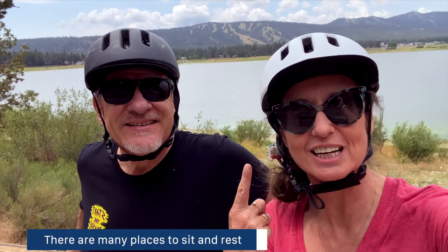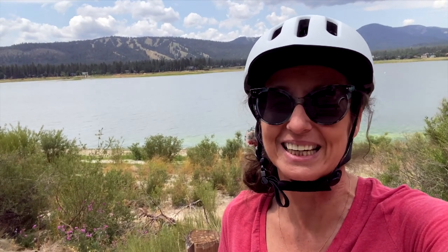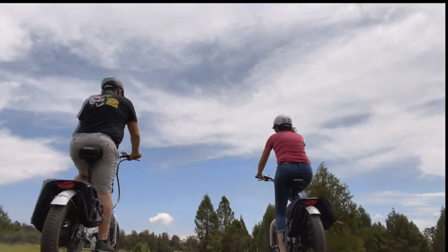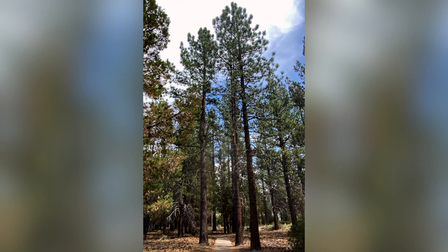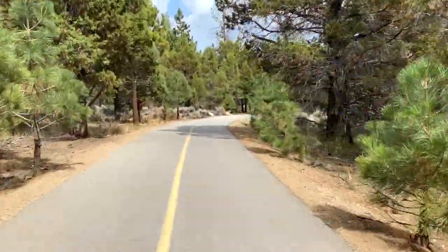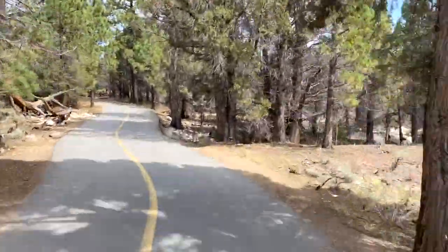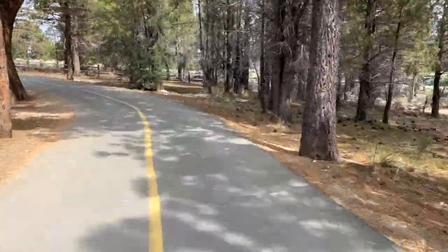As you can tell by these incredibly attractive helmets, it is a 3.6 mile trail which makes it a 7.2 mile out and back ride. Hopefully somebody doesn't come along and run us over. This path goes right along the lake — it's really pretty. We're kind of chasing the weather so let's keep going.